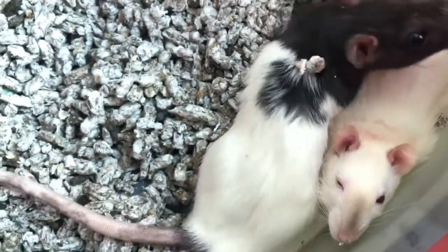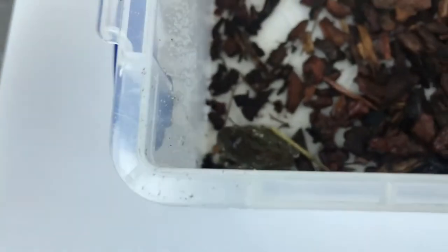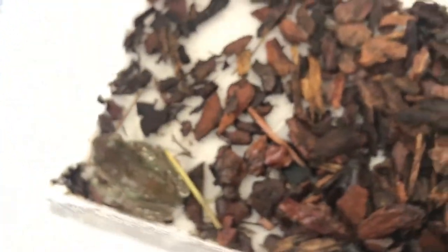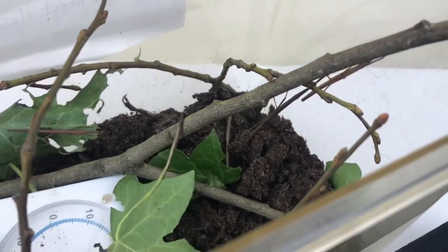This little guy is my white tree frog and his name is Trevor. He's really really tiny but he loves to jump around. For this little video I'm just gonna put the lid back on the box, and you can see him here doing a little bit of camouflage.